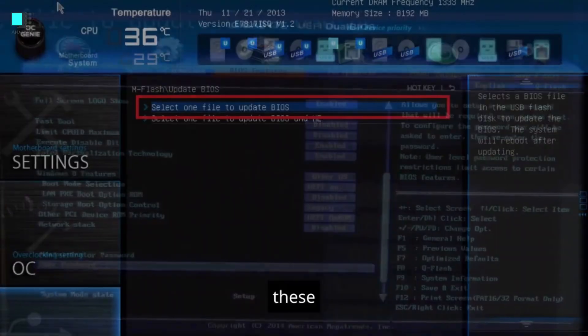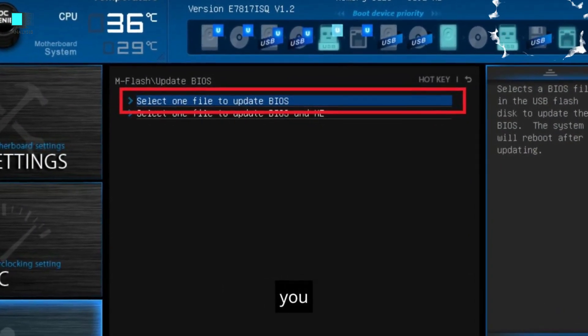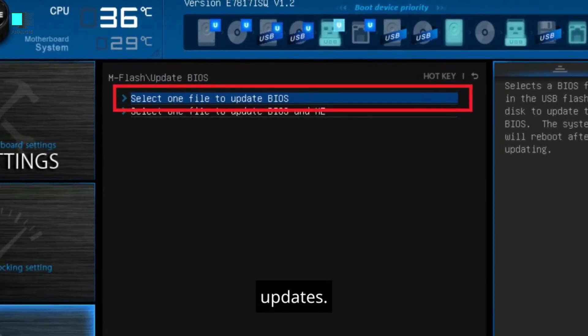BIOS and UEFI. These motherboards come with a BIOS or UEFI, a more modern firmware, that allows you to configure settings and perform updates.